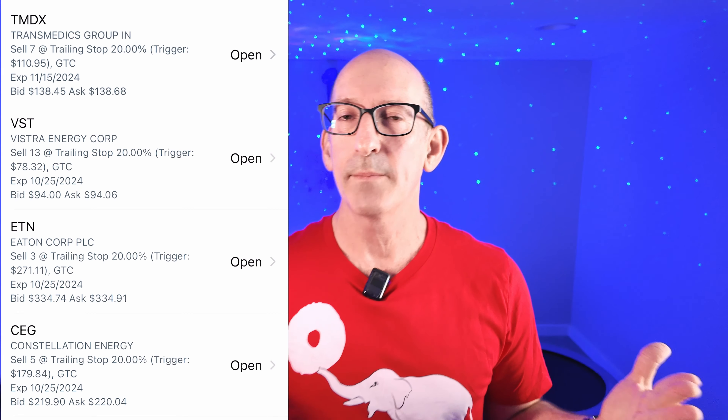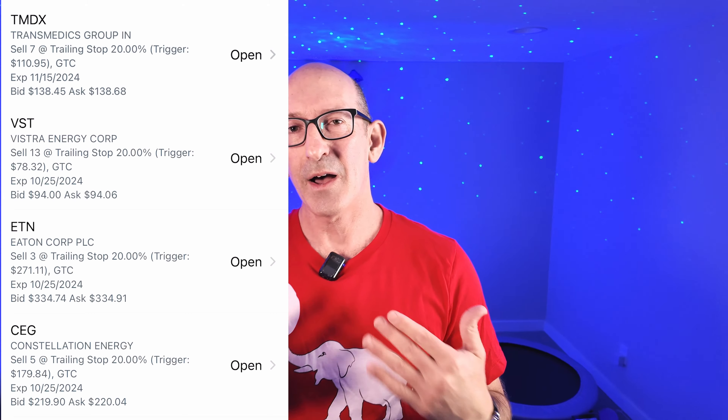Again, this is not financial advice — this is what I'm learning about trading. The main gist of this portfolio is to limit the downside in stock losses and let the winners run. I hope this has been helpful. Do you own TransMedics Group? What do you think about Vistra Energy, Constellation Energy, Eton, or Axome Therapeutics? Leave your comments below and I'll see you in the next video.